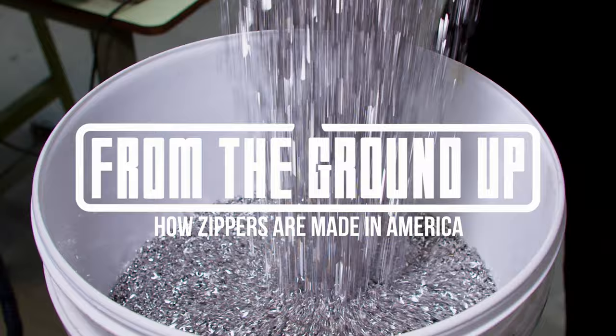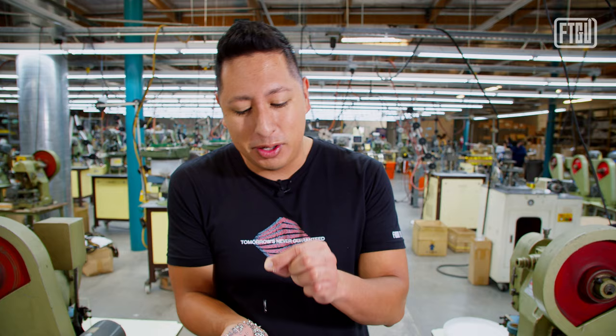One thing separating this company is the way they make their luxury line of zippers right here, literally from the ground up. What you see in my hand right now are the zipper teeth that get attached to tape. Everything is customized according to the customer's needs, and it all happens right inside of this factory.